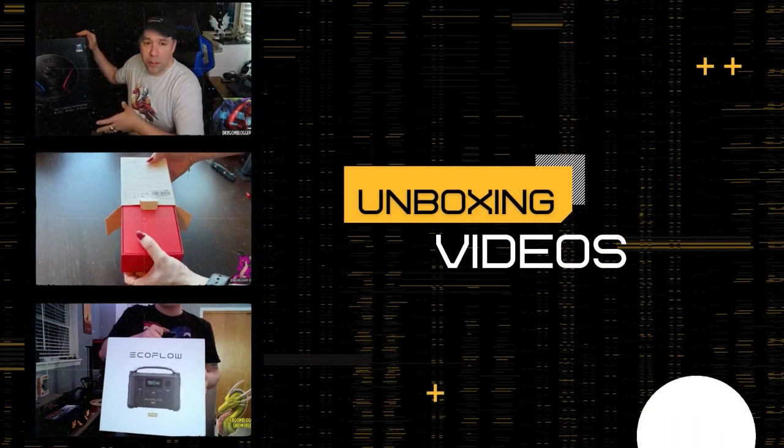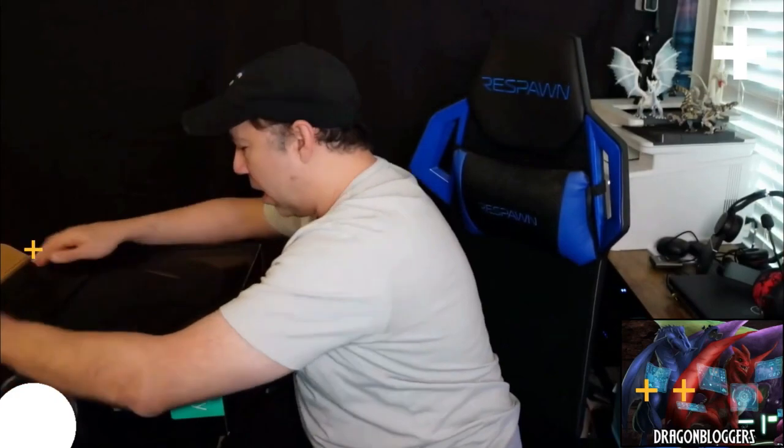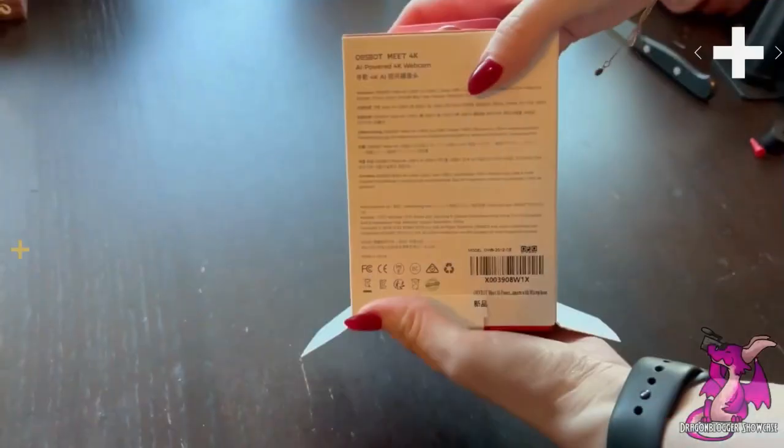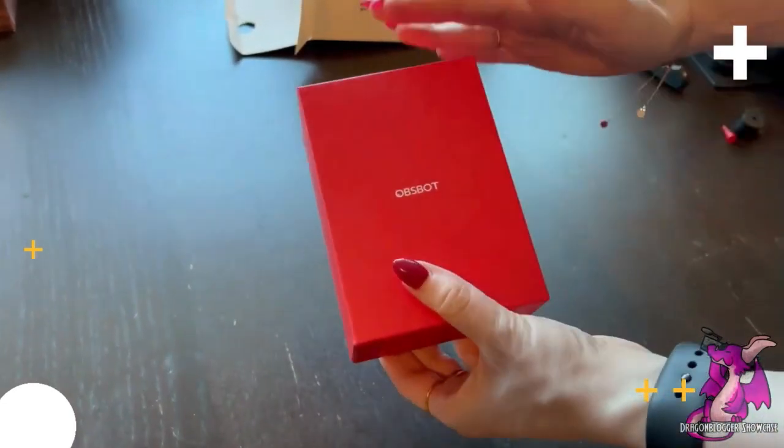What makes this RoboVac more powerful than the other one? The box opens from the top and we have a box inside of a box. OBS Bot's products are always really nicely packaged, and they always come with a really nice box for you to be able to store your device, along with all of your cables and accessories.